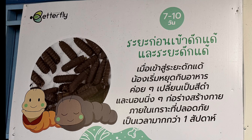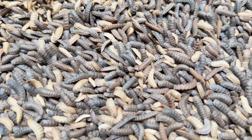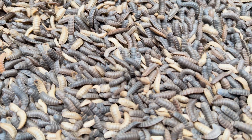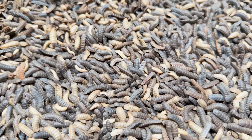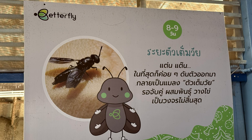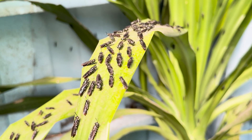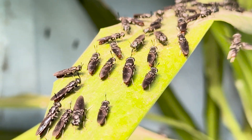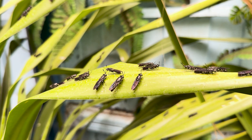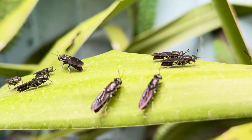Stage 3: pupae party. After their feasting phase, the larvae turn into pupae — it's like they're in a cozy sleeping bag, getting ready for their final form. Stage 4: fantastic flyers. Finally, they emerge as adult flies, ready to start the cycle all over again. And guess what? These flies don't bother humans or spread diseases. They're the good guys.